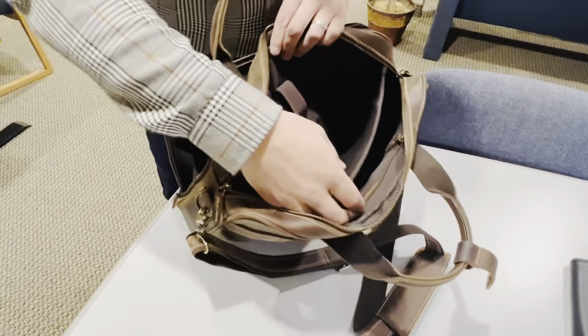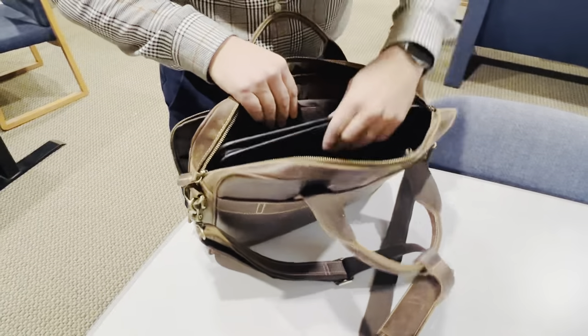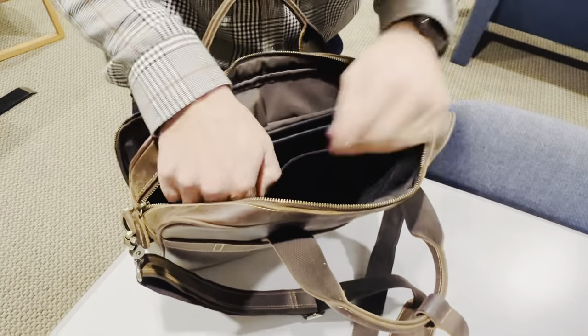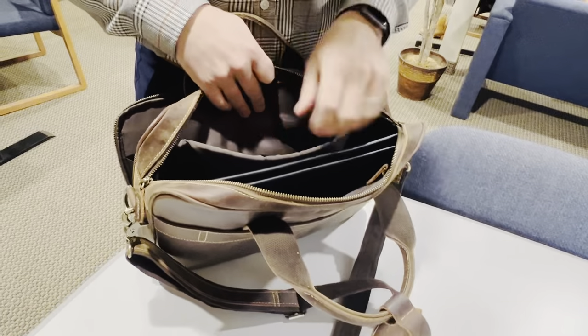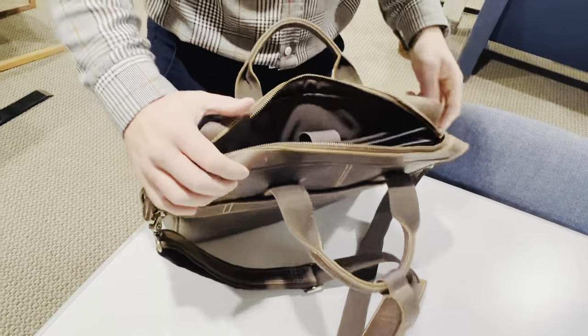Inside there are a lot of compartments — one being the compartment for a notebook. You have an inner pocket that zips up where you can put additional pins or whatever else you need to carry. There's also a computer compartment where you can velcro it up and it secures nicely.